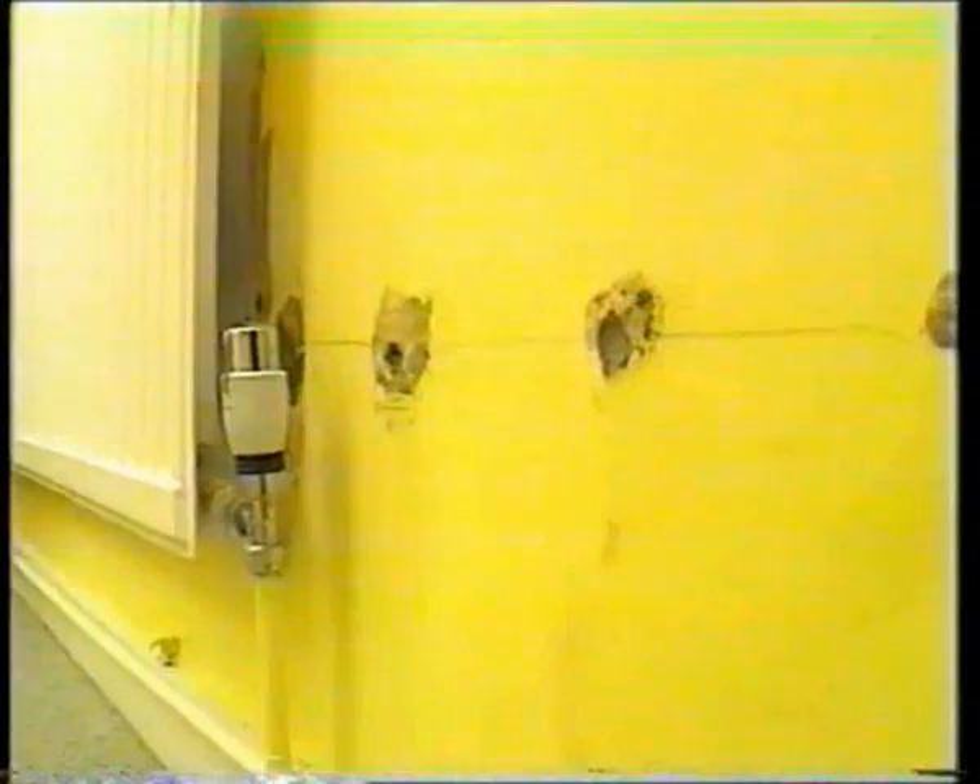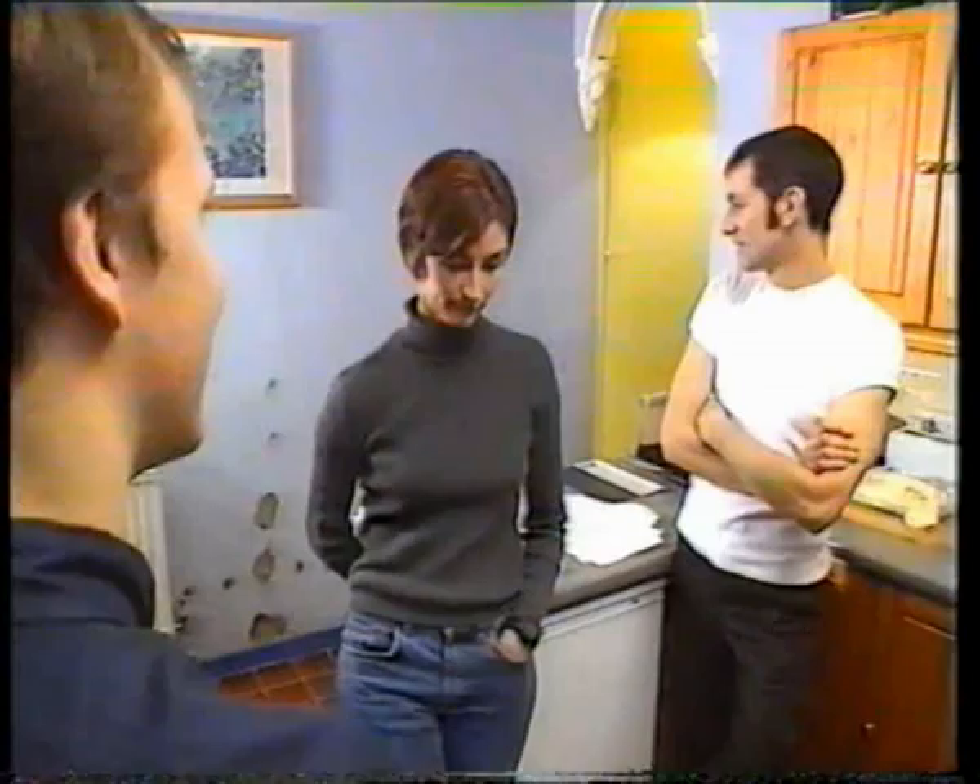Then it didn't dry out. Maybe it never needed an injection at all — maybe they just wasted £1,500. The damp was still there, so they called Rent-a-Kill again. Rent-a-Kill injected another damp proof course, and now said waterproof plaster was needed as well — that would cost another £1,300. Tim and Claire refused. A year on, the damp was still there.